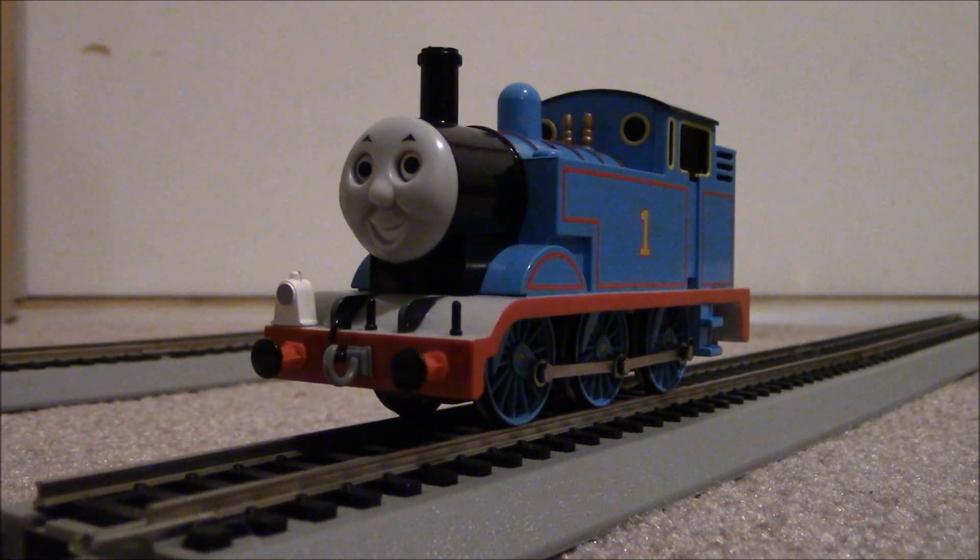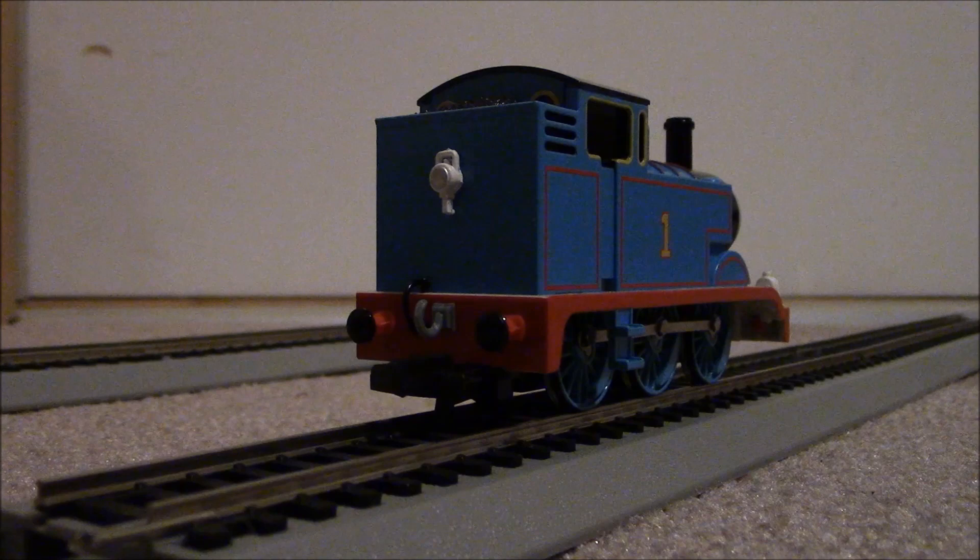As we look at the details, we can clearly see that this Thomas model is based on the television series, not the railway series. You can tell that by the actual television series look and the white buffer beam. Details on Thomas include a lamp on the front as well as two lamp irons, a gray hook, two buffers, six wheels, the distinctive two whistles, his trademark number one and blue paintwork, and a tall funnel and face with moving eyes.